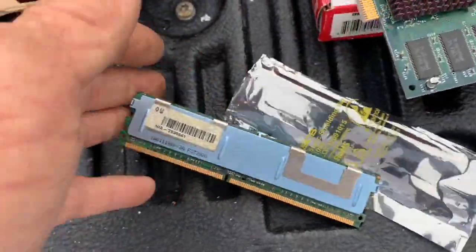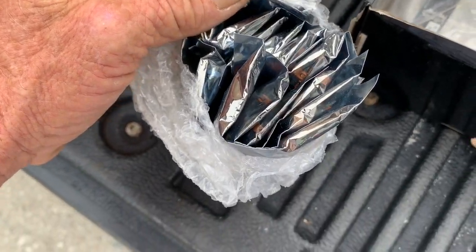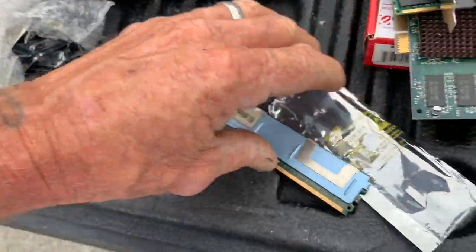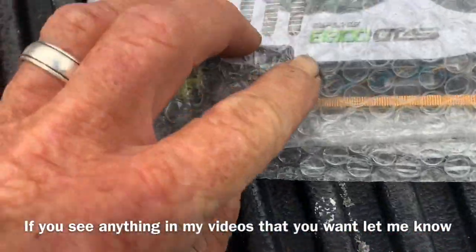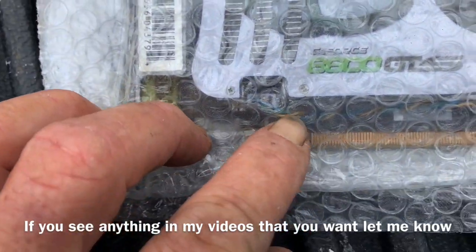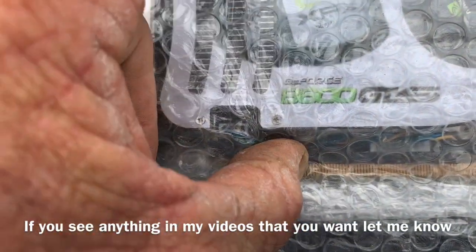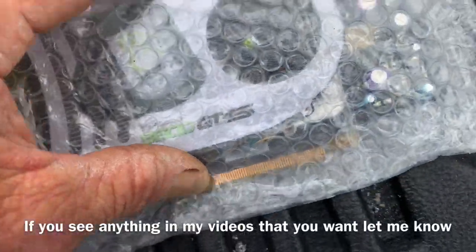Wow. Every one of them packs has like 2, 3, 4, 5, 6, 7, 8, 9, 10, 11, 12 — maybe 20 or more in there. 90 bucks. G-Force — looks like a B600 GTS. Some kind of a board. Let's see what we got in this bag.